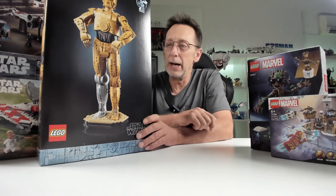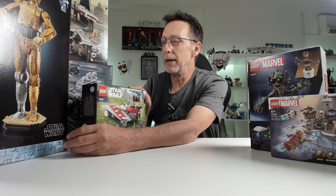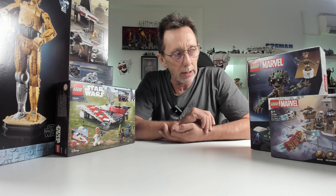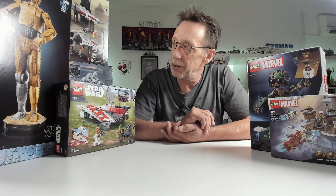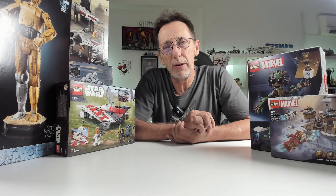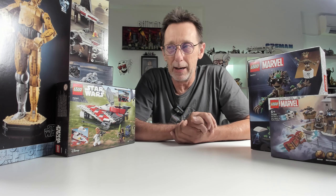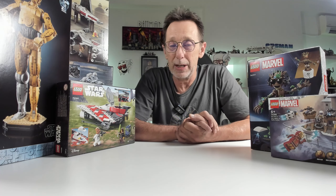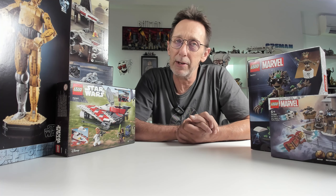Of course I had to get the Dark Millennium Falcon. The black and red color scheme is really cool — I love that. You get Beach Luke, Jedi Vader, a Bounty Hunter C-3PO, Darth Jar Jar (probably the one I really wanted), and Darth Rey. It's all Rebuild the Galaxy — the opposite of what it should be. On the back of the box you can see the minifigs, the black with red accents looks amazing, and it all folds out to reveal the inside like a normal Millennium Falcon. I don't know where I'm going to put it — it's too big for the desk.